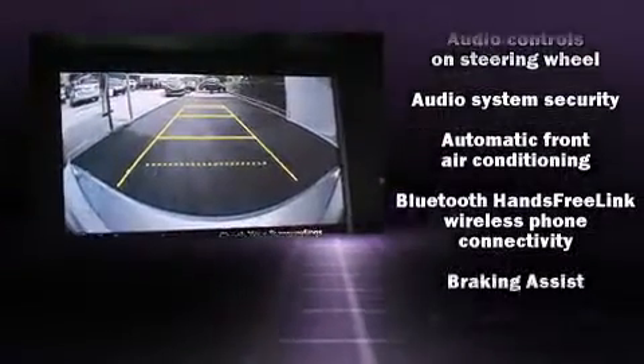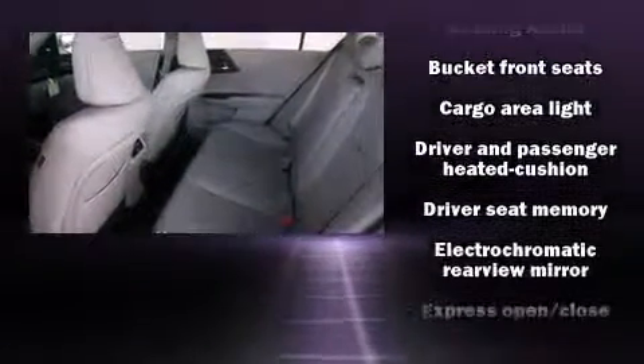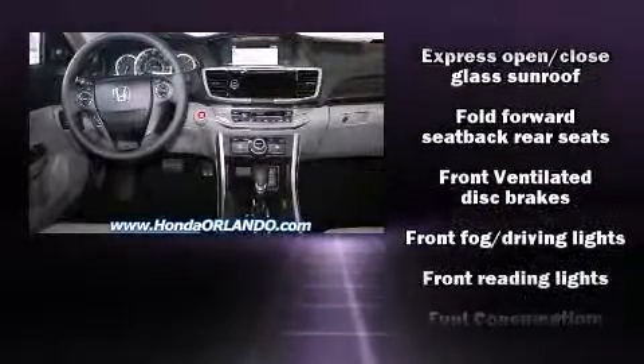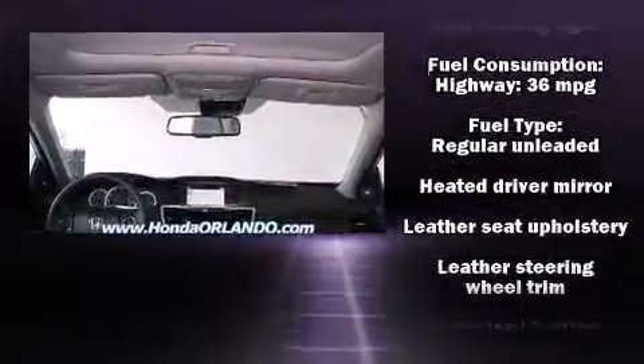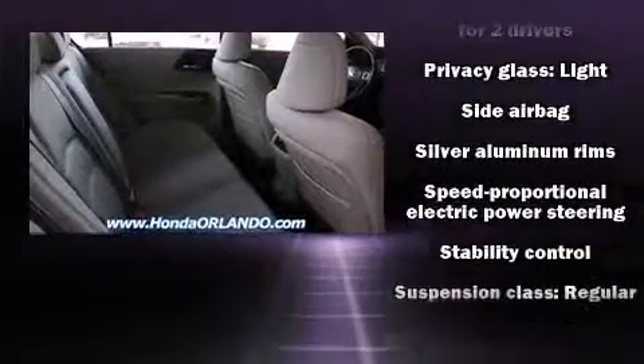Honda ensures the safety and security of its passengers with equipment such as dual front impact airbags, head curtain airbags, traction control, a panic alarm, and four-wheel disc brakes with ABS. Brake Assist technology provides extra pressure when applying the brakes.